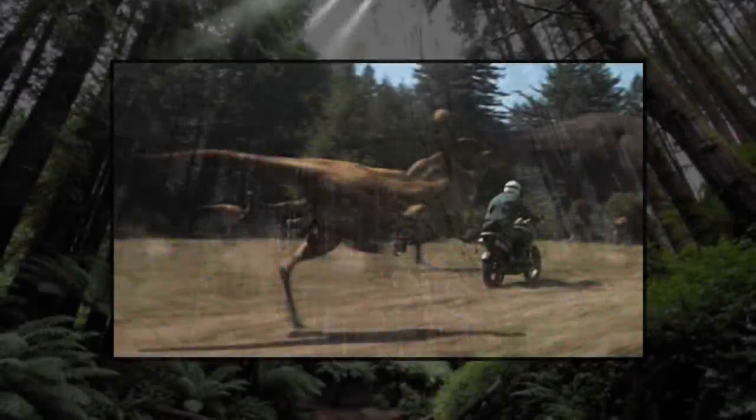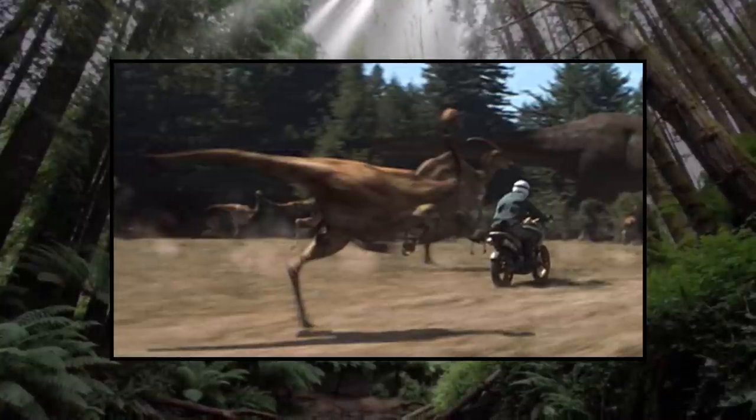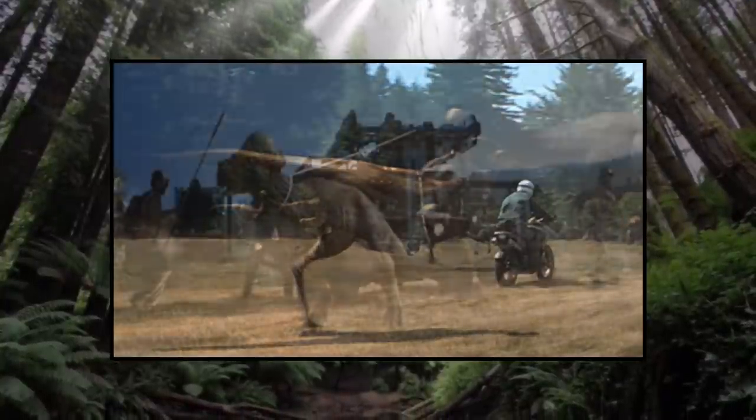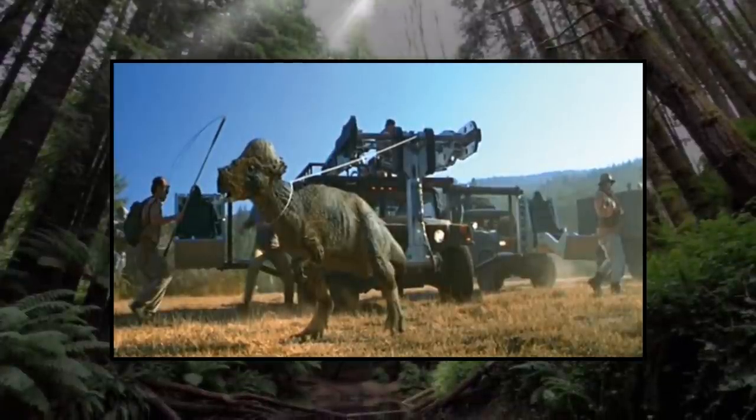Animals like the Gallimimus and Pachycephalosaurus were documented as having taken up refuge in the dense wooded areas of Site B, starting off with 20 members for the Gallimimus and nine members for the Pachys when the hurricane hit.